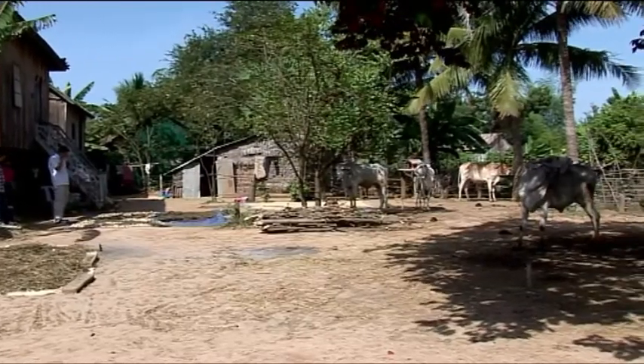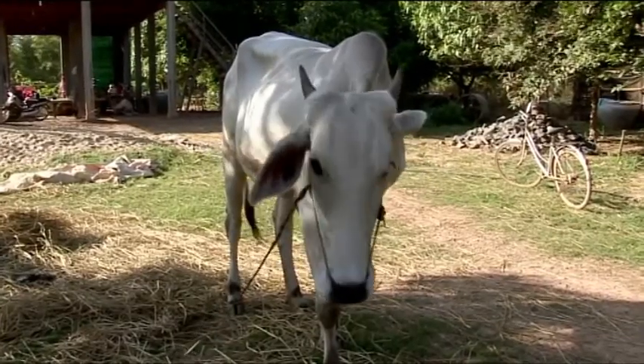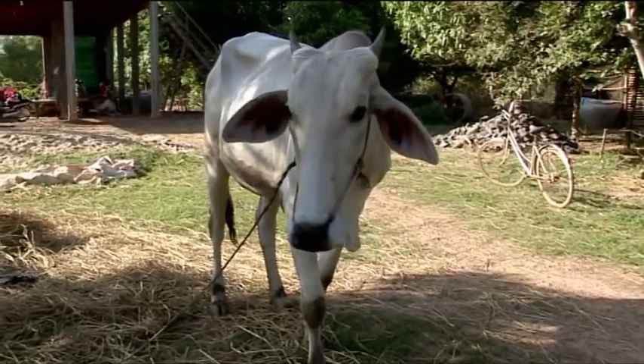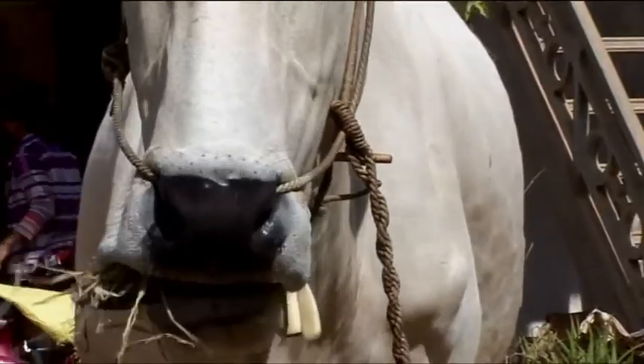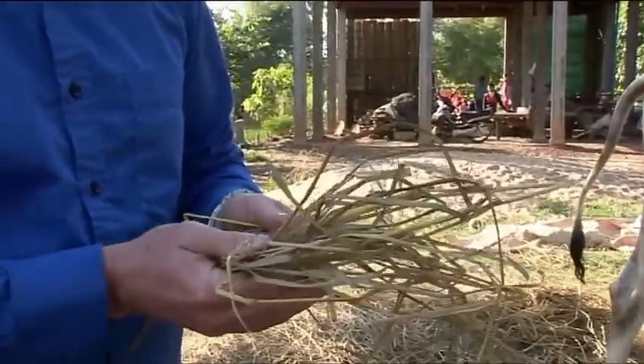What we're looking at here is the traditional approach to raising cattle in Cambodia. This lovely cow here is tethered and she's fed rice straw — a by-product from the production of rice. From a nutrition perspective, it's one of the wonders of the world that the animals stay alive and healthy on it.